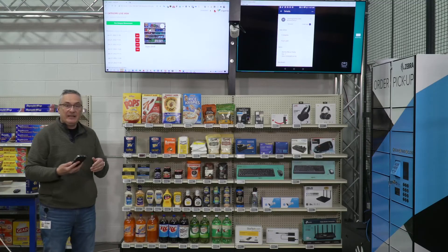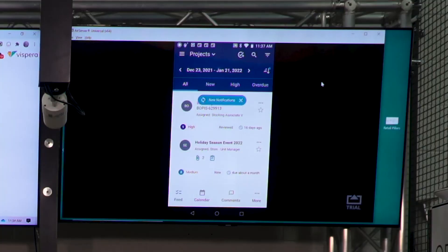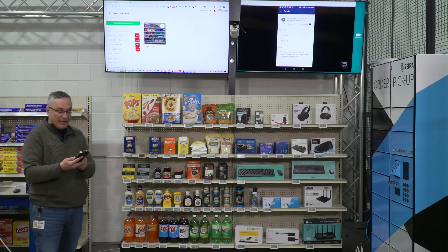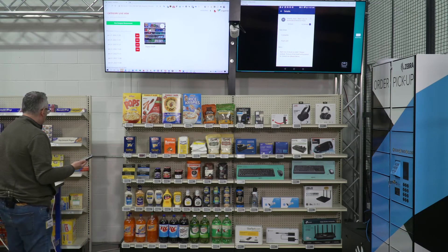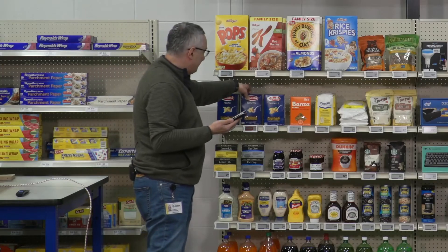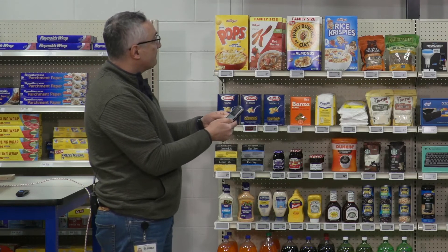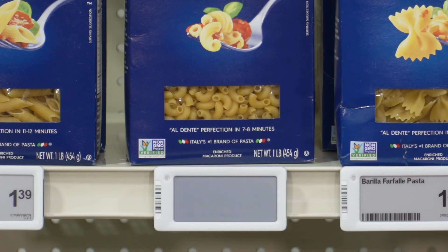The system also automatically creates a replenishment task in the Reflexis task management. A new notification appears showing a replenishment task for the out of stock item. I go in, it tells me to replenish the item, and similar to the previous use case I could flash the LED — but since we covered that, I simply come back, replenish the item on the shelf, and mark the task complete. In a few seconds the electronic shelf label goes back to normal as the system detects the shelf status has been restored.